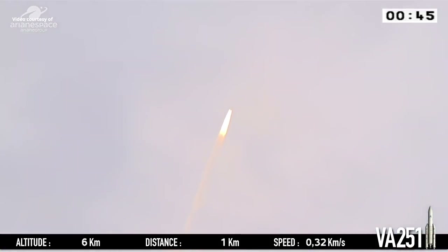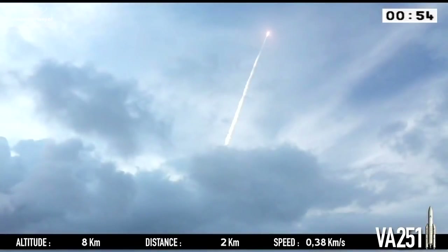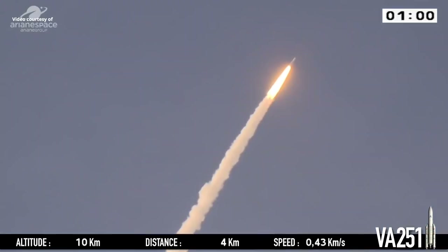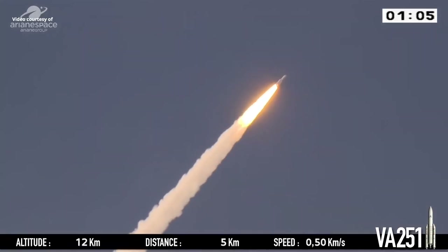And there we see her. She's come out from the other side of the clouds, powering her way into space, heading east, out over the Atlantic Ocean. We've broken the sound barrier, MAC-1. We're travelling faster than the speed of sound. La trajectoire est nominale.